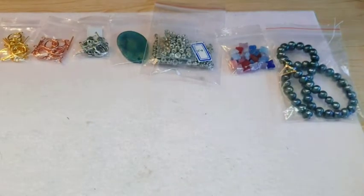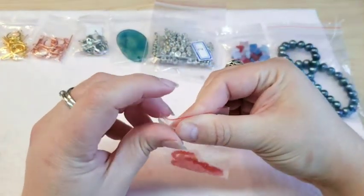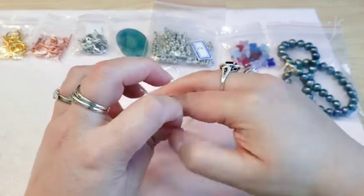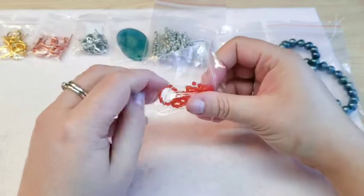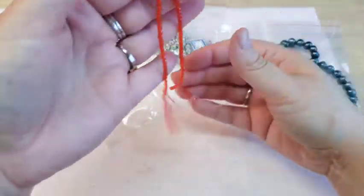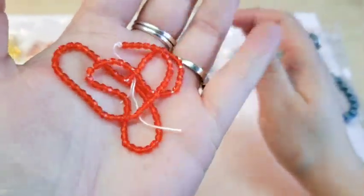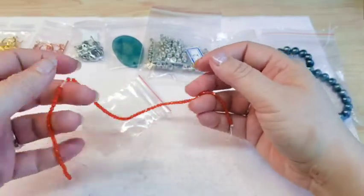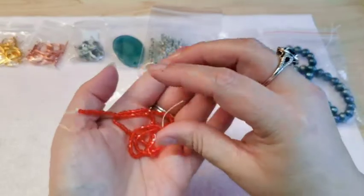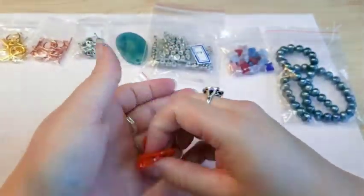Then I got some fire polish beads — 100 pieces for 99 cents in the color called Sun. Unlike some other bead sites where it's 50 pieces per strand for a dollar a piece, I thought it was a really good deal to get 100 pieces for 99 cents, so I picked those up.